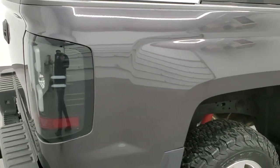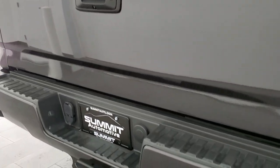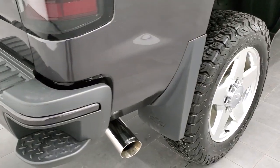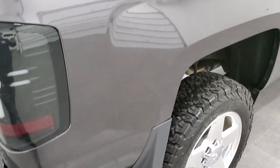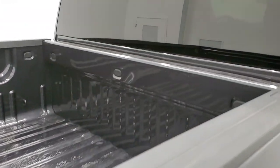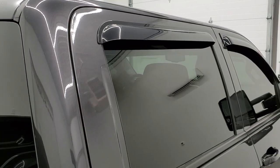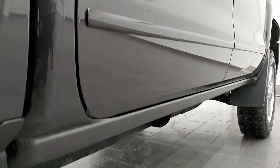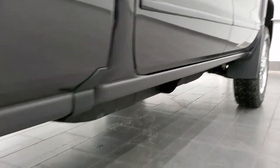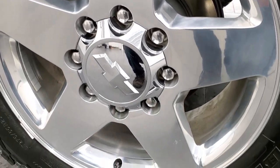We take these HD videos so if you are far away or even close by and just cannot make the trip down but you're still interested in purchasing the truck, you can see the truck, hear the truck and have confidence in the vehicle that you're looking at before you even get here. So when you do get here there's absolutely no surprises and you can make a smart and informed buying decision from wherever you're at. And if this video helps you make that decision, let your salesman know that you saw the video, that it was helpful, and that Brett sent you.